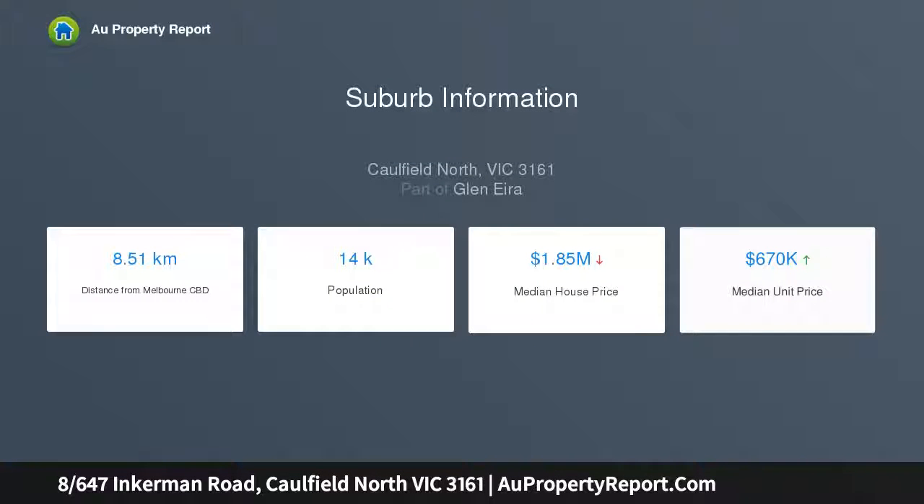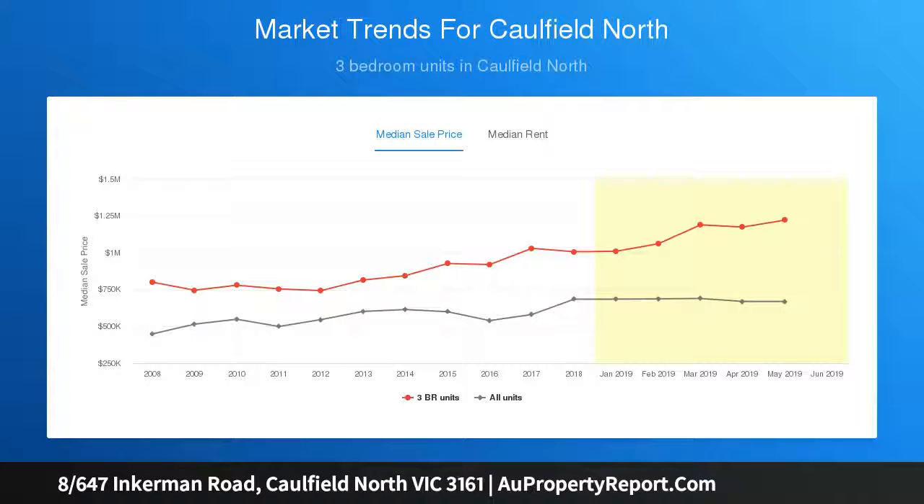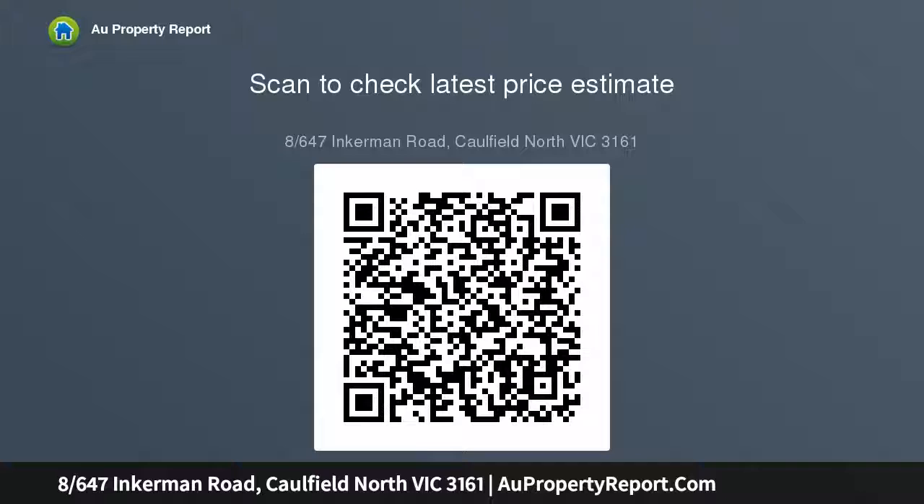A renovation overseen by the interior stylist owner celebrates the design elements of eminent modernist architect Dr. Ernest Fuchs. It boasts a gourmet kitchen complete with Smeg appliances, dish drawers, a stone breakfast bench, and a stunning feature marble splashback. Exposed timber shelving adds further interest.